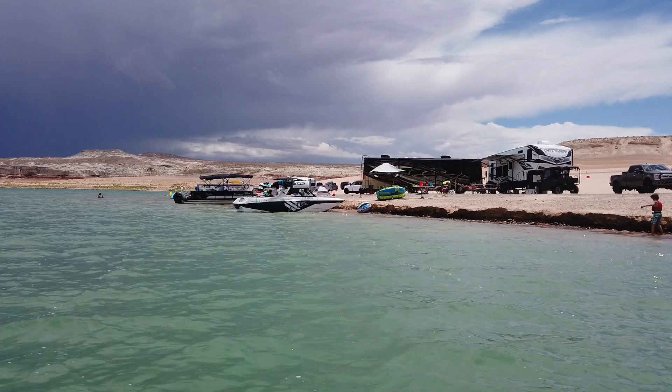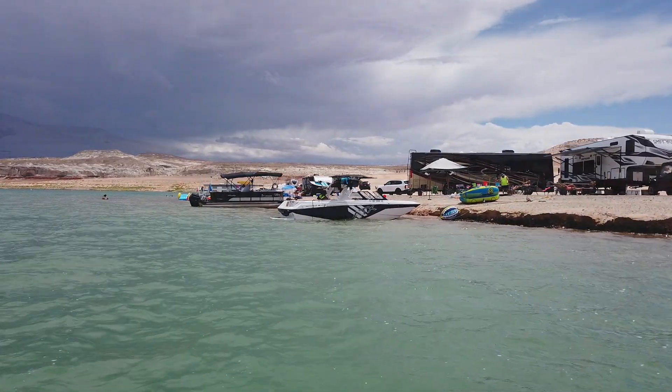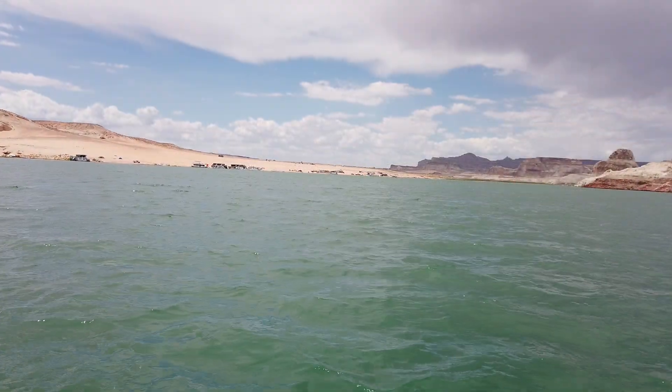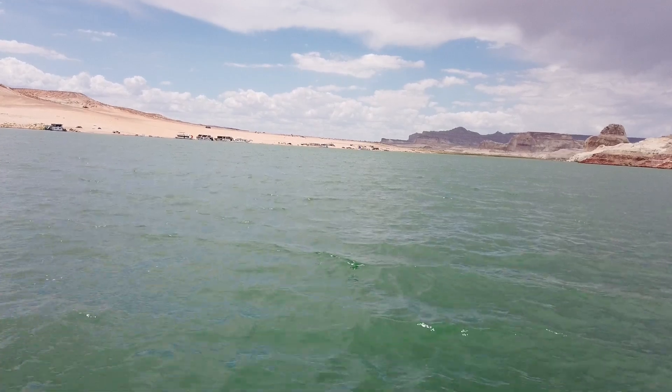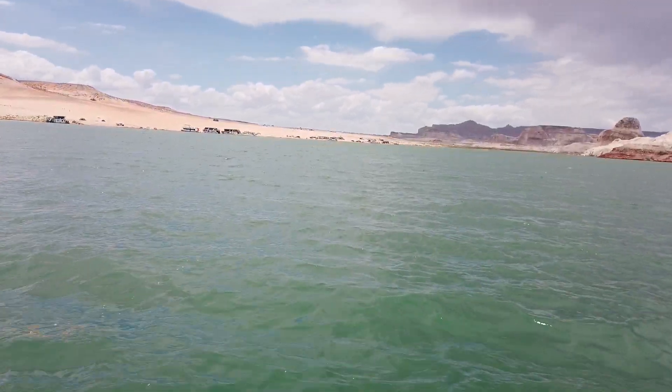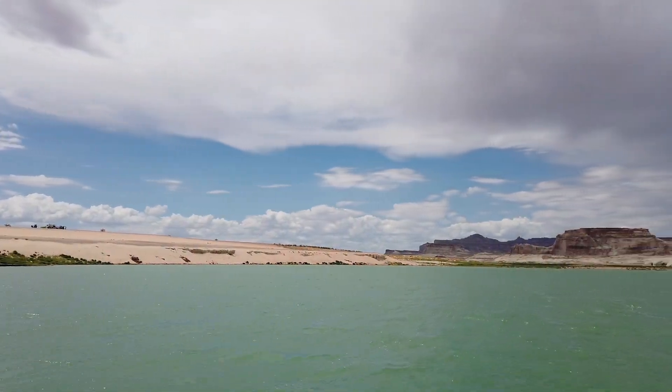The weather has made a return to normal. It is even looking like monsoons are returning in a limited capacity. Partially cloudy and sunny days have become the norm, and air temperatures are in the 90s but are expected to rise in the near future. If you are wondering if you should come or not, I would strongly recommend it. Lone Rock Beach in 2022 is turning out to be a paradise worthy of your vacation time.